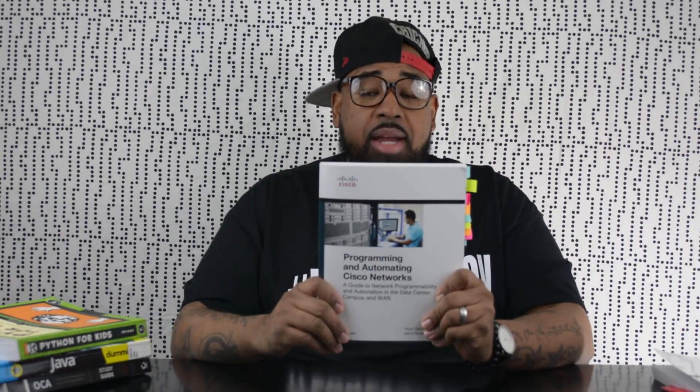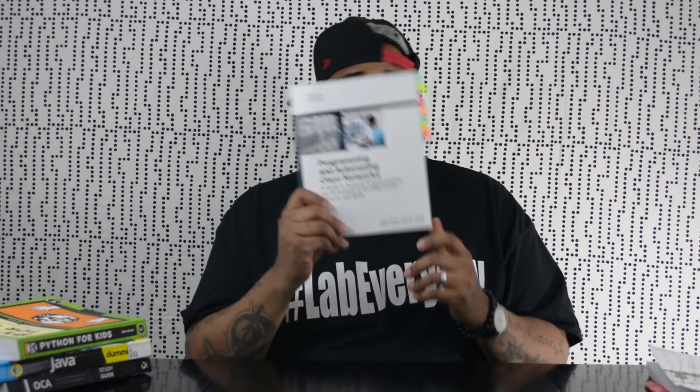Next is Programming and Automating Cisco Networks, a guide to network programmability by Ryan Tischer. This book gives you an overview of network programmability. If you're wondering about Python versus Java, there are only about two pages of Java in here — there's a ton on Python, so Python is definitely the future. It covers the Cisco APIC environment, which is Cisco's move toward a centralized network configuration model where one controller manages all your routers and switches.